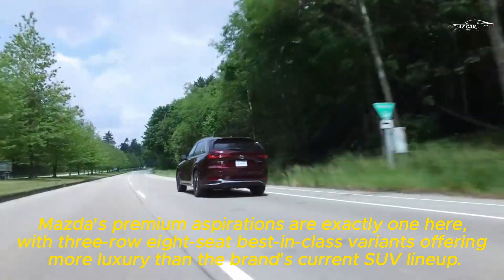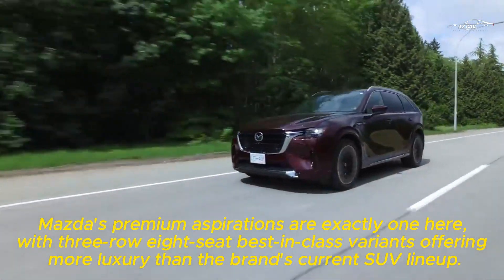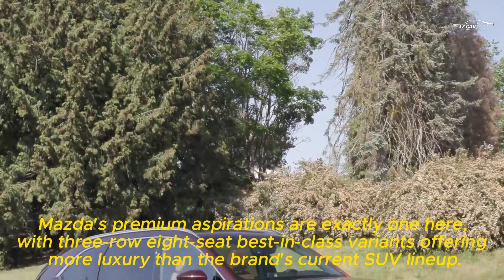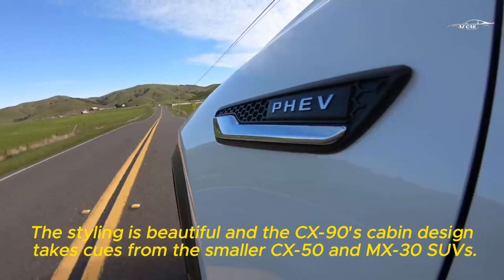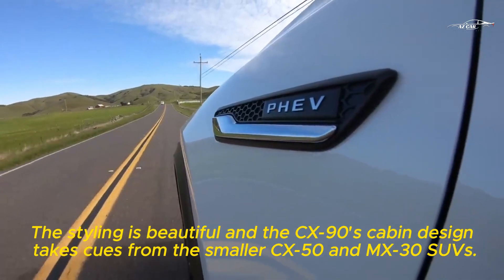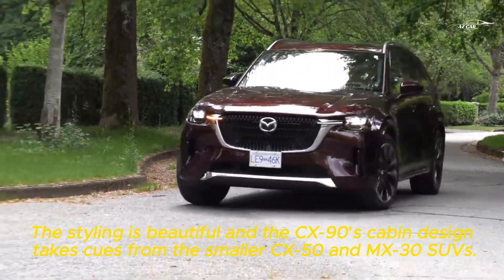Mazda's premium aspirations are clear, with three-row eight-seat best-in-class variants offering more luxury than the brand's current SUV lineup. The styling is beautiful and the CX-90's cabin design takes cues from the smaller CX-50 and MX-30 SUVs.